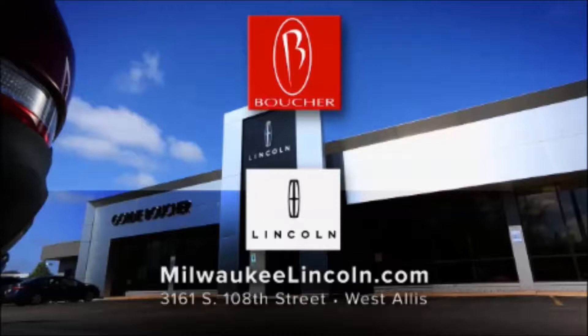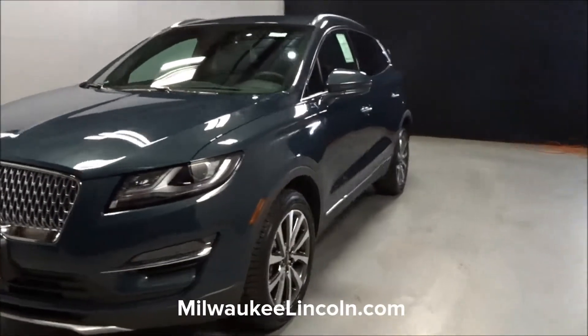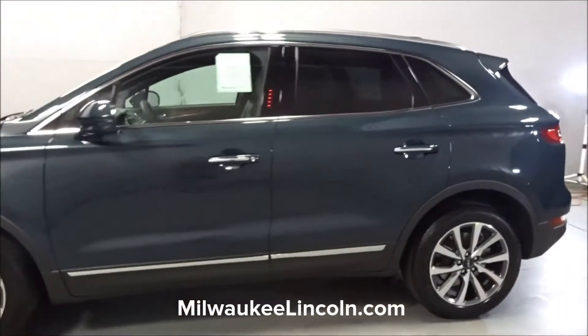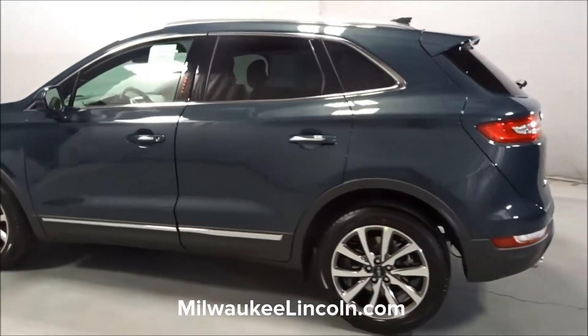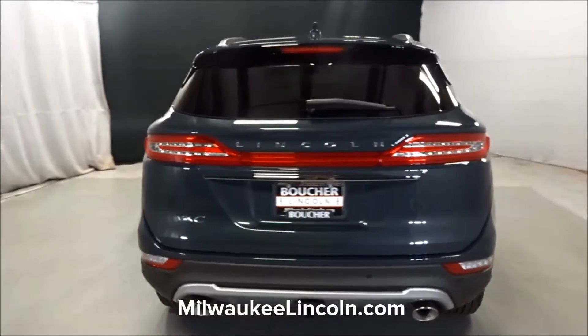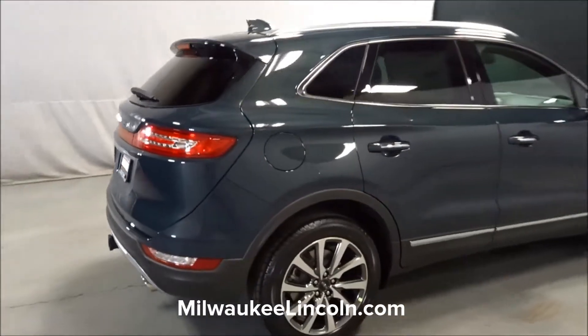Gordie Boucher Lincoln of West Allis is proud to introduce the newly redesigned Lincoln MKC, Lincoln's small crossover vehicle. But as you can see, there's certainly nothing small about the MKC. It's truly a beautiful vehicle.